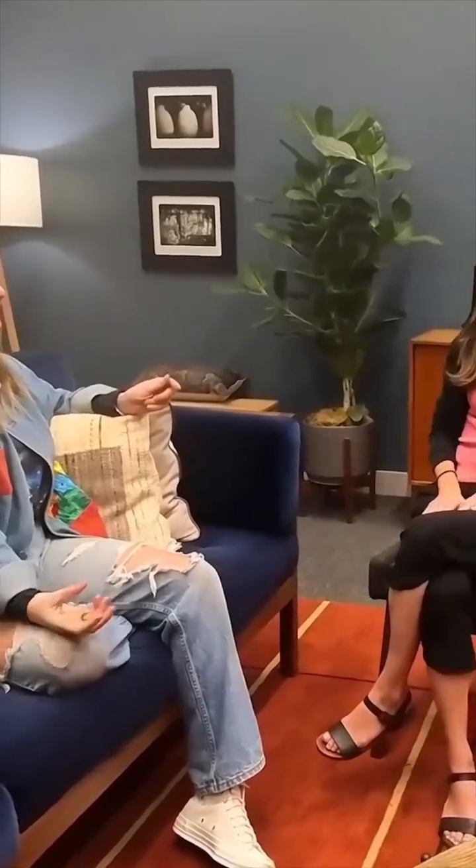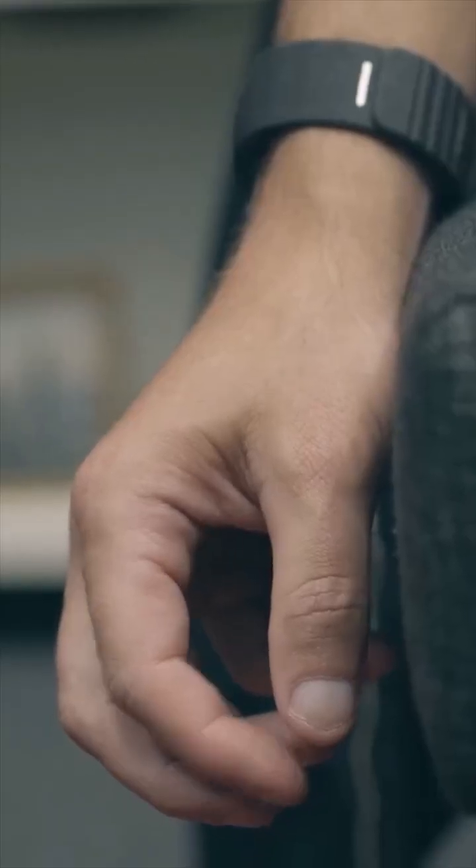So now, if someone messages you, instead of pulling out your phone and looking down, you're going to be able to see their message right in front of you and reply with some subtle gestures, without getting pulled away from the moment.